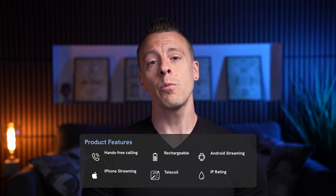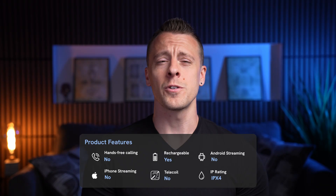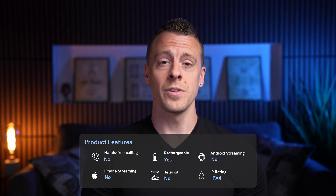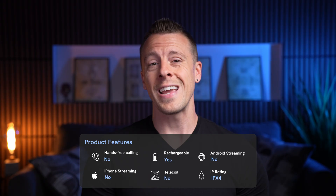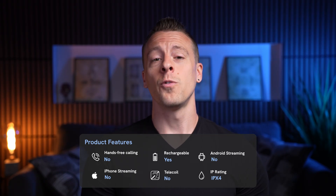Now let's cover some of the product specs. They do not offer hands-free calling, but they are rechargeable via an internal lithium-ion battery that offers around 8 hours under average conditions. They are app-controlled but do not support audio streaming at this time. There is no telecoil, and they have an IPX4 water resistance rating. Nuance is FDA-cleared as an over-the-counter hearing aid, intended for adults with no worse than a mild to moderate hearing loss.